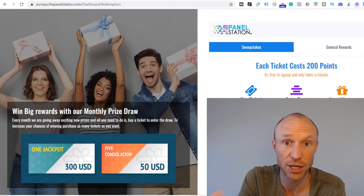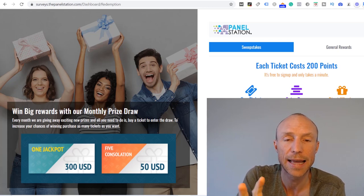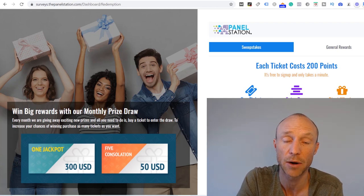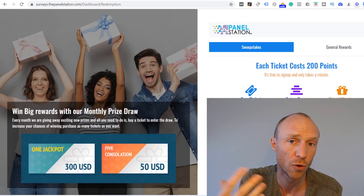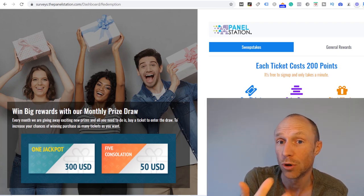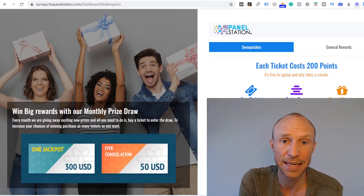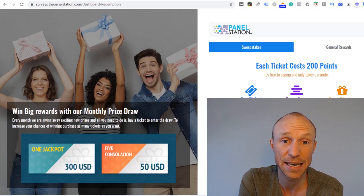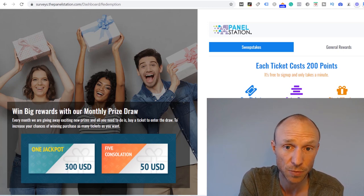The general rewards can also vary from country to country, but it's usually vouchers or different gift cards. At this moment they do not offer PayPal cashouts, so if you're only interested in sites that pay cash you should join other survey sites instead. But if you're interested in getting vouchers or gift cards, this is definitely a legit way to get that.